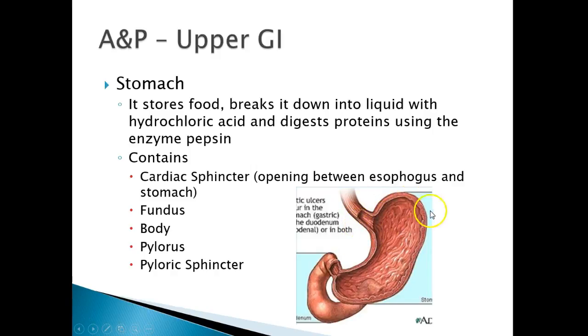Then you have the fundus of the stomach, the body, the pylorus, and the pyloric sphincter. In newborn babies, sometimes you'll hear about pyloric stenosis — this is when the sphincter is too tight. They can do surgery to open that up and allow food to travel through. With pyloric stenosis, babies have projectile vomiting. The food hits right there and projectiles out.